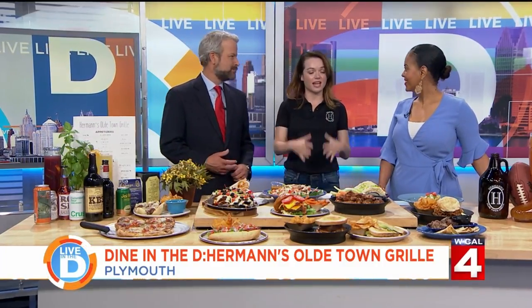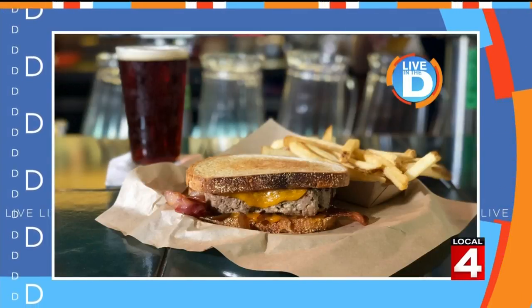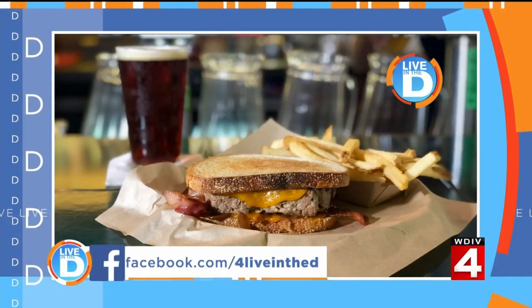And where are you located? Plymouth — Old Village Plymouth — so it's about a five-minute walk from downtown. It's an area that's growing, a cute little area down there. And I hear: just look for the moose. Also, if you want to try out Herman's Old Town Grill, we are giving away five $30 gift cards. Go to our Live in the D Facebook page or the contest page at clickondetroit.com. We've also started a Dine in the D group on Facebook — please join it to see all the places we cover, get suggestions on places to eat out, and share your favorite meals from local eateries.